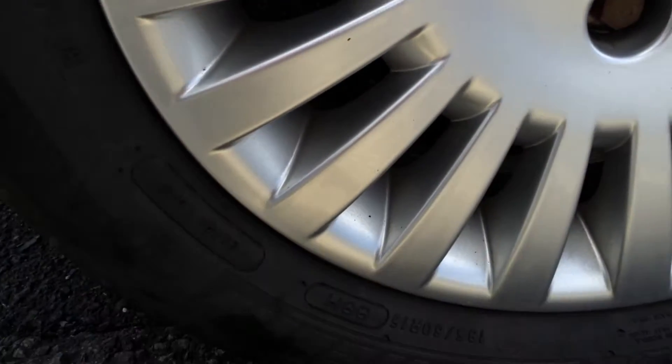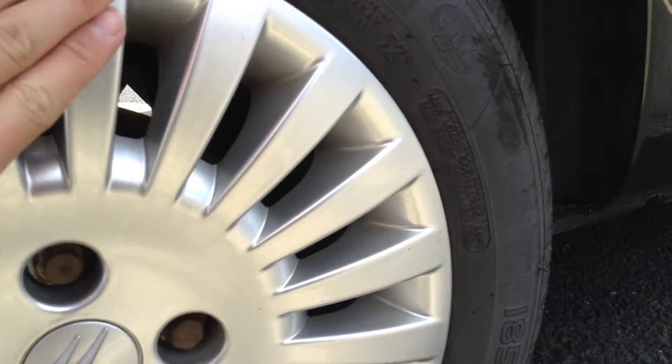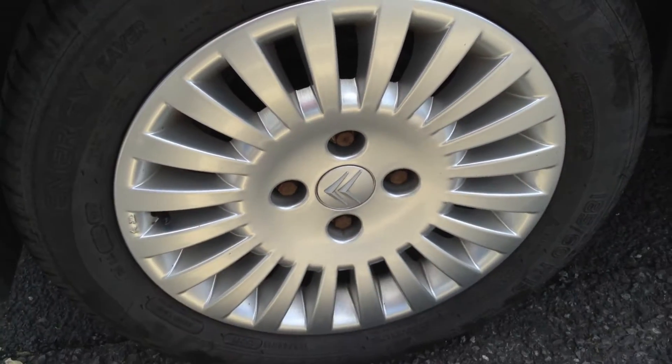Looking at the offside rear alloy — again, lovely condition, very clean indeed. No curbing or any scuffs.